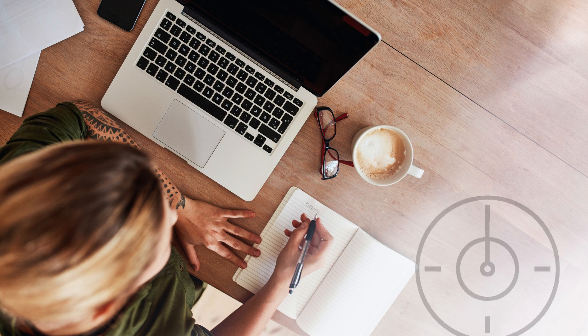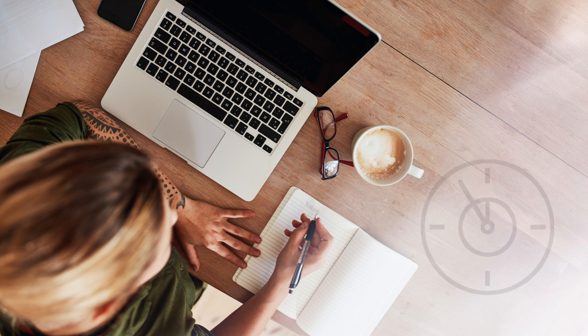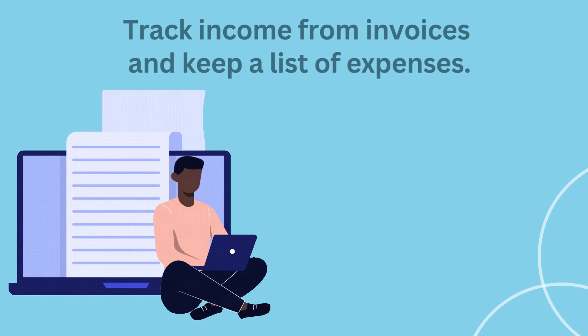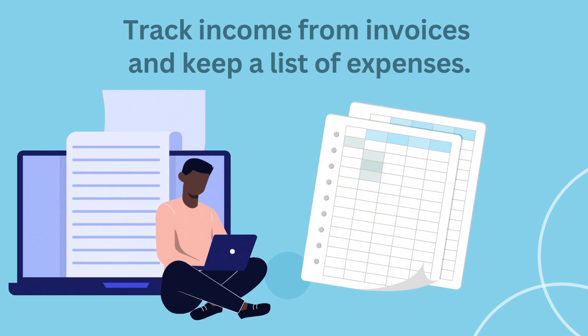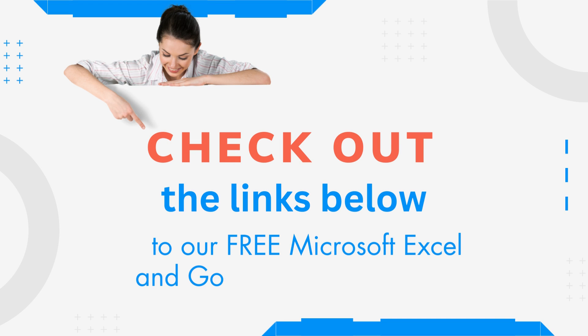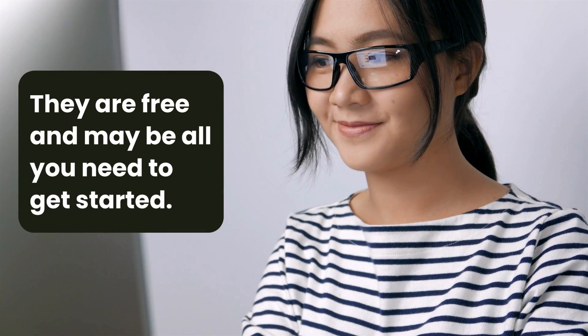Once you've got your list, it's time to check out your options. If all you need to do is something simple, like track income from invoices and keep a list of expenses, you could start off with just a spreadsheet and see how you go. Check out the links in the description below to our free Microsoft Excel and Google Sheets bookkeeping templates — they're completely free, and it could be all you need to start doing your books.